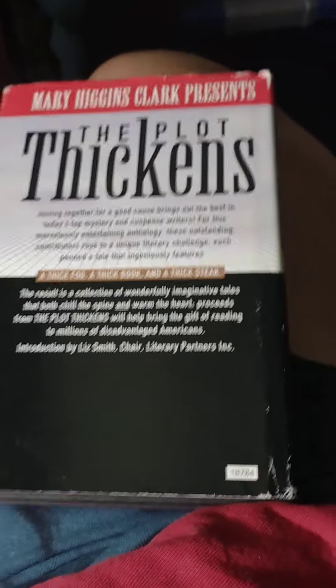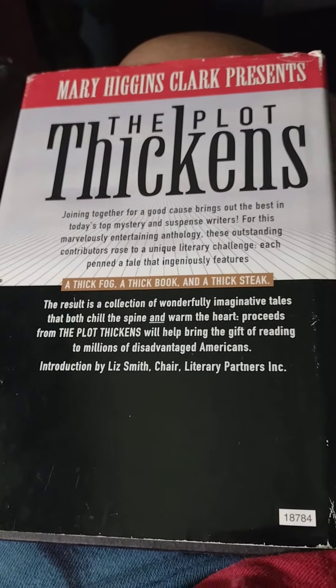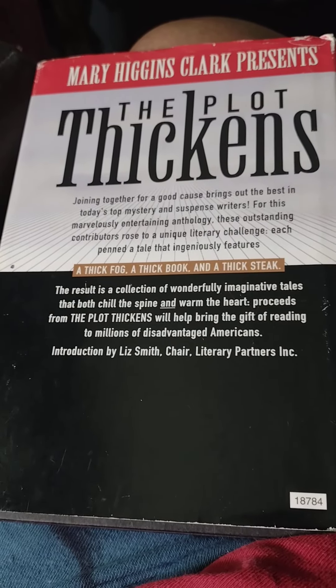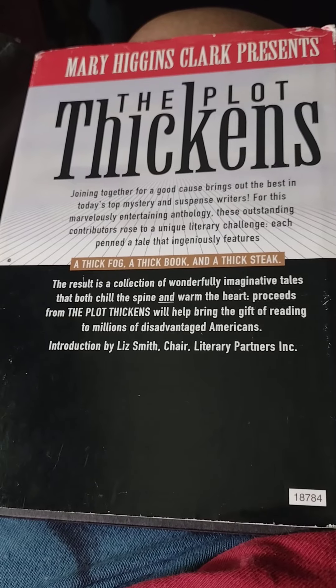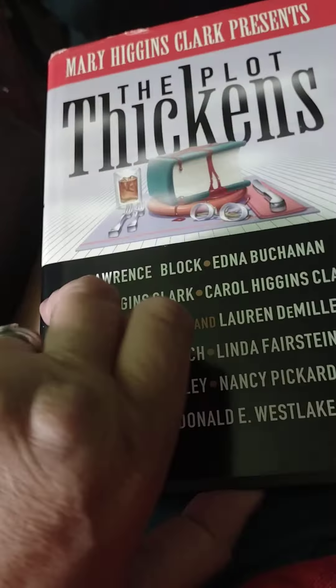Hello. This is a book I just sold. Seven bucks. I make $5.40. But I don't have the overhead. All these writers are in it.